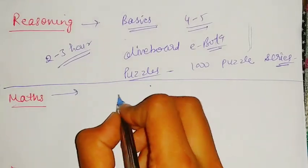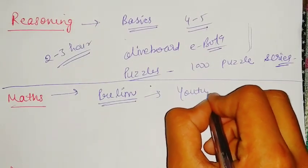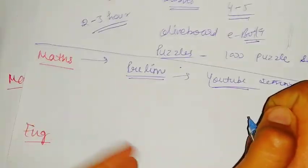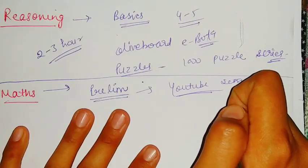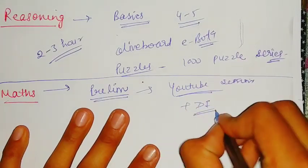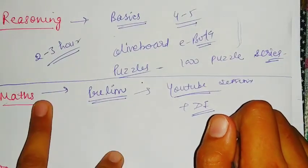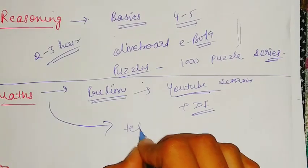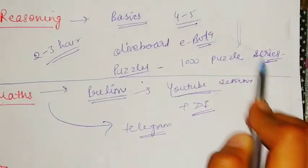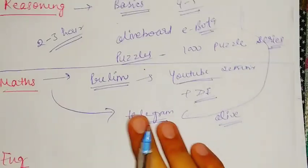For maths, if we talk about the prelims level, you can go for YouTube sessions because the prelims level is slightly low. For data interpretation also, you can watch YouTube sessions of different channels and then practice. For maths practice material, there is a lot available on Telegram as well, and Oliveboard also has free ebooks — just practice from those.